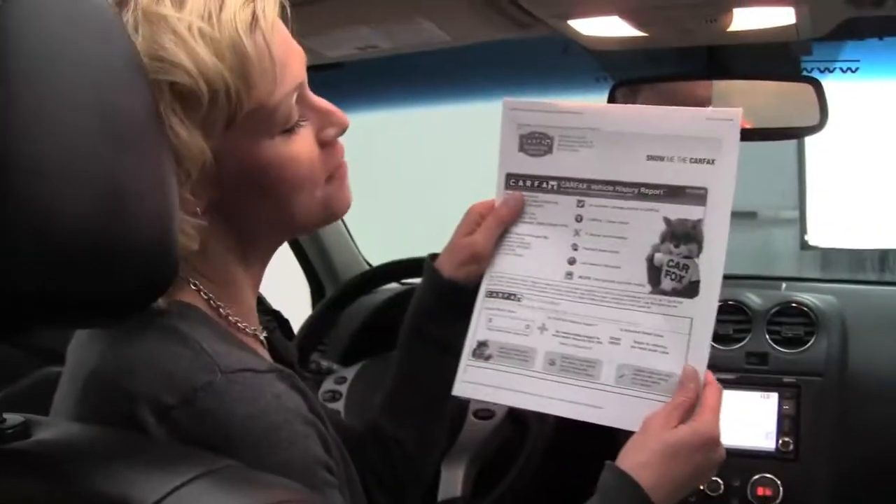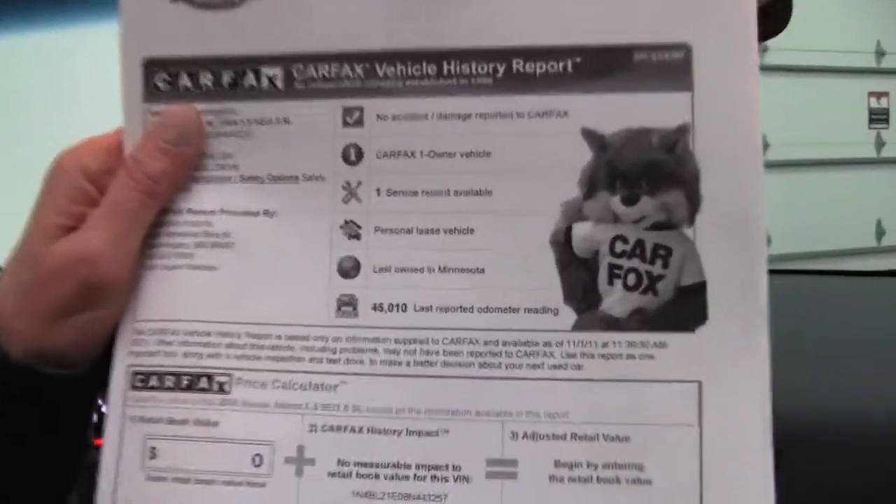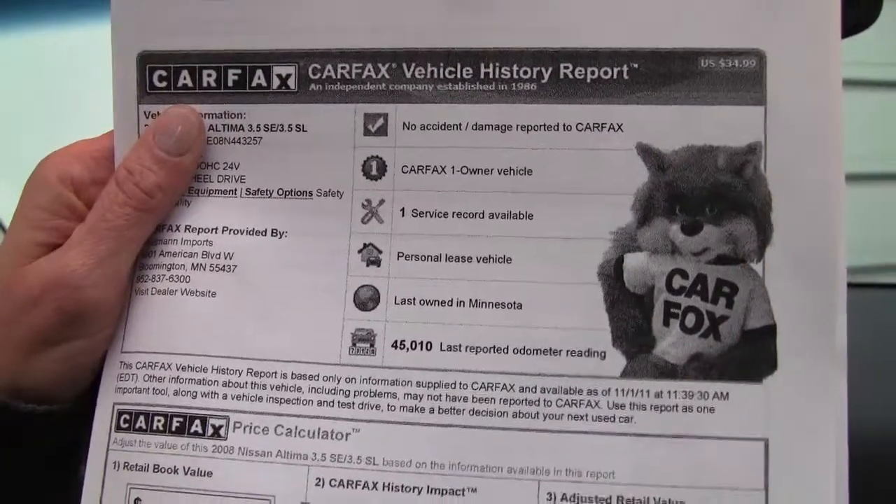I have a copy of the Carfax for you right here. No accidents, no damage. This is a one owner vehicle leased originally right here from Feldman Nissan. If you would like to see any more photos of this beautiful car — dark slate is the exterior color by the way — visit our website, Feldmans.com.